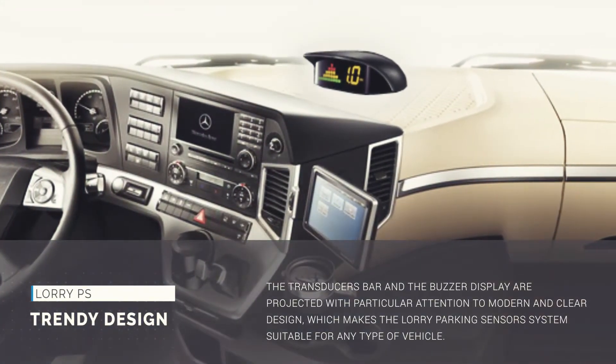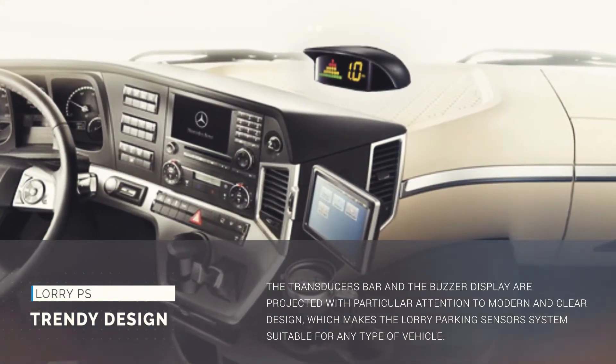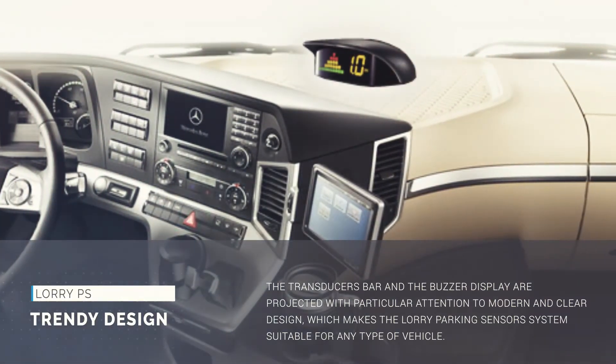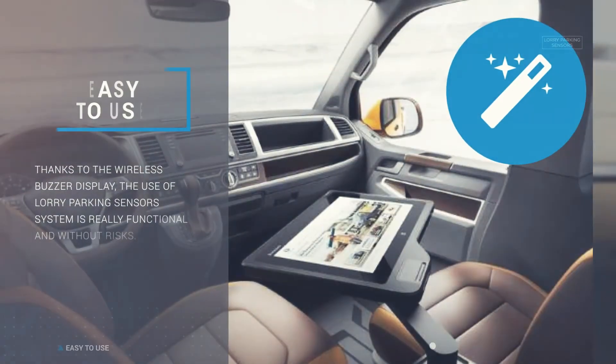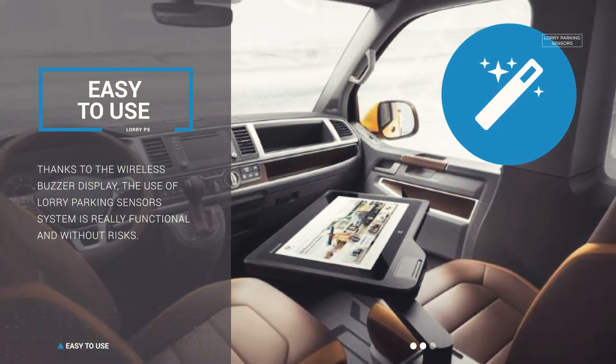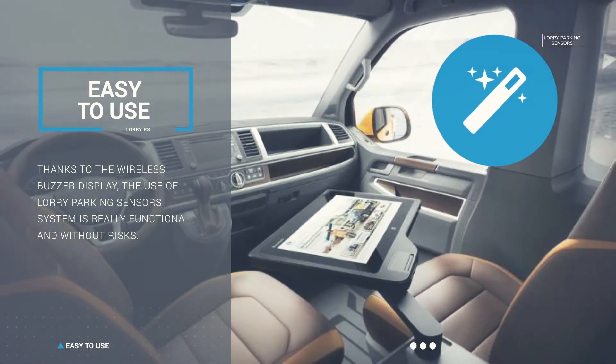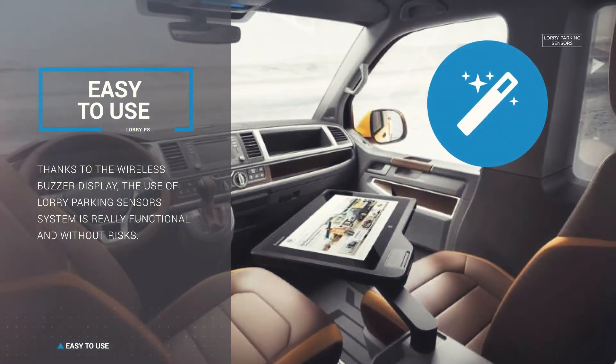The transducers bar and the buzzer display are designed with particular attention to modern and clear aesthetics, which makes the lorry parking sensors system suitable for any type of vehicle. Thanks to the wireless buzzer display, the use of lorry parking sensors system is really functional and without risks.